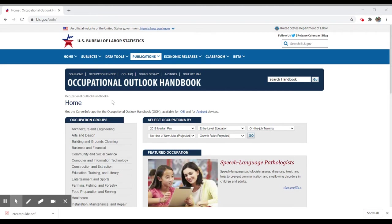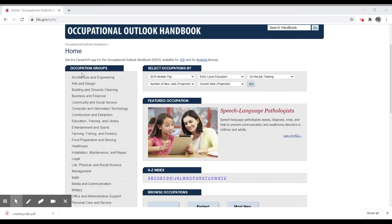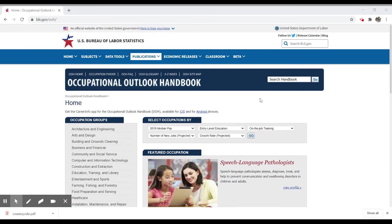On this website, you can browse various occupational groups. On the left-hand side, there's an area with architecture and engineering, education, farming, and lots of different broad categories. Or you can search along the top of the web page — it says 'Search the Handbook' — and search for a particular occupation to find the category it falls into.